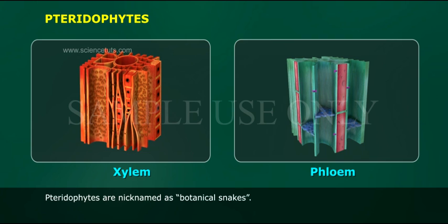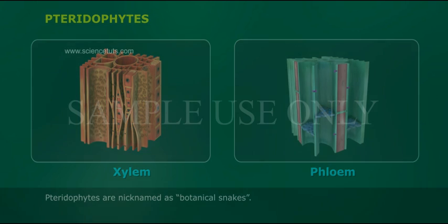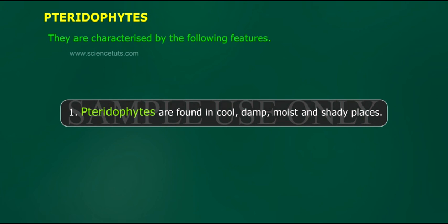Pteridophytes are nicknamed as botanical snakes. They are characterized by the following features. Pteridophytes are found in cool, damp, moist and shady places.